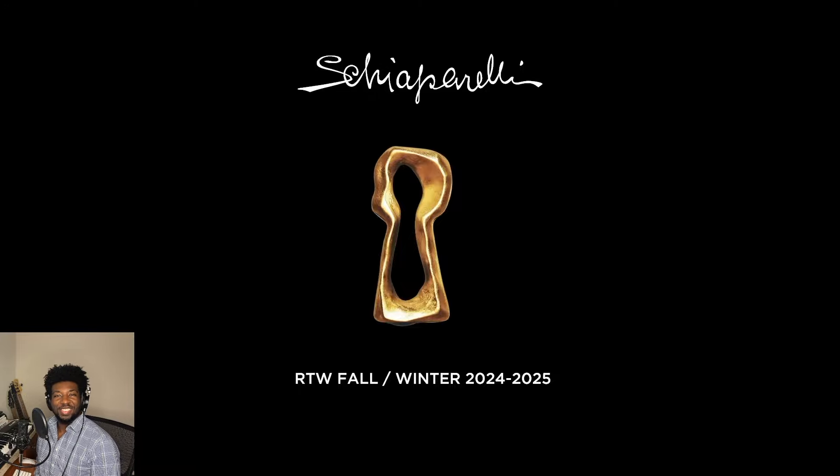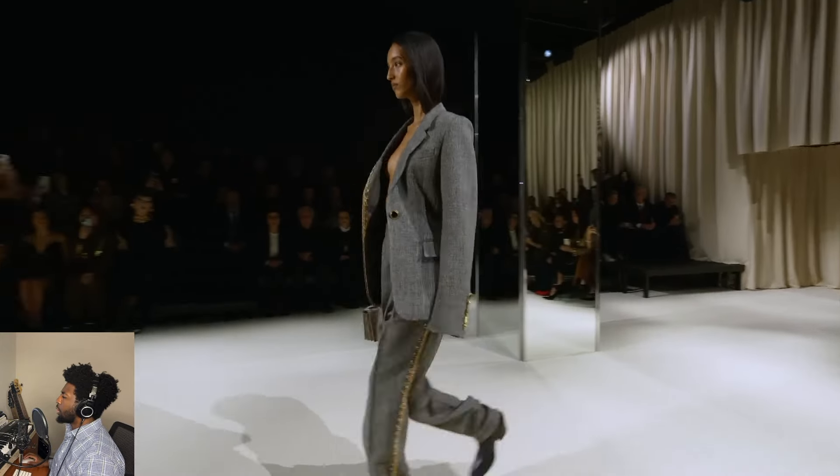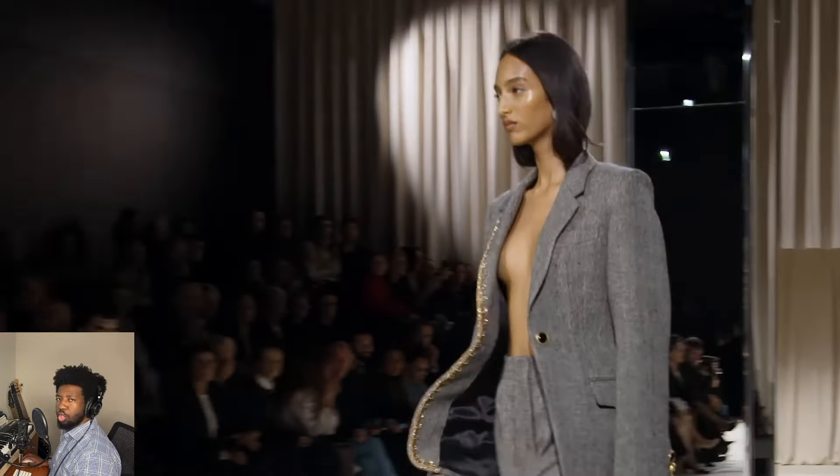Good morning, good evening, good afternoon. I am Bread Kai Vectra and I would like to welcome you to the runway. Today we have the pleasure of viewing the Schiaparelli Fall Winter 2024-2025 ready-to-wear show.